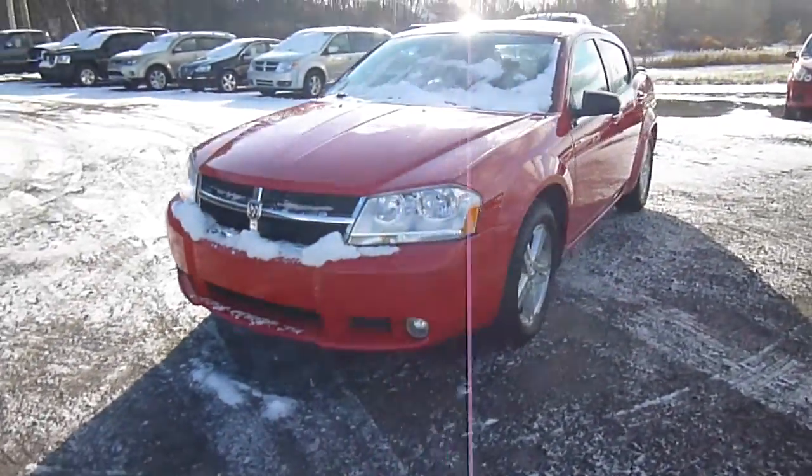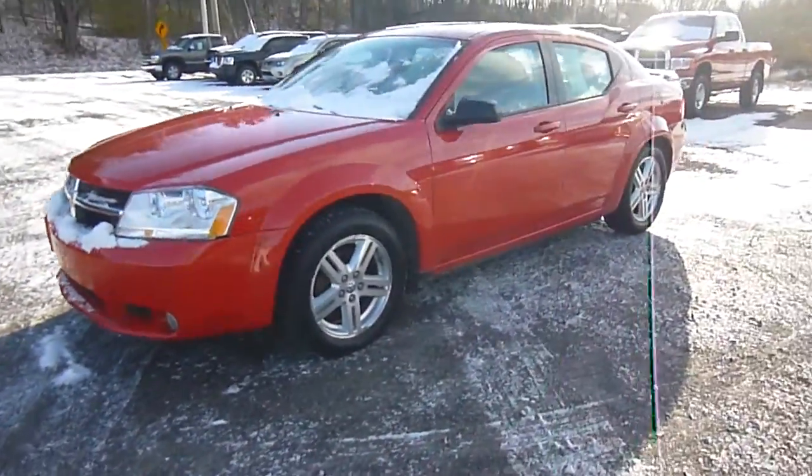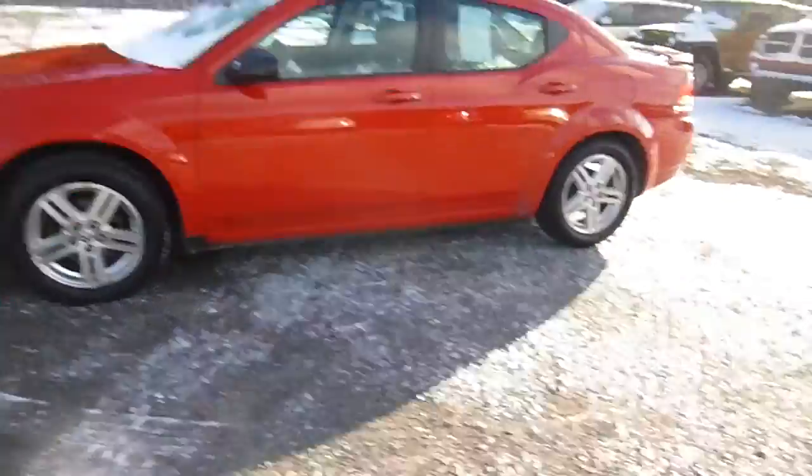Hey everyone, I'm over here at the Soda Chrysler Products in Soda's New York looking at a used 2008 Dodge Avenger in red. It's in great shape.